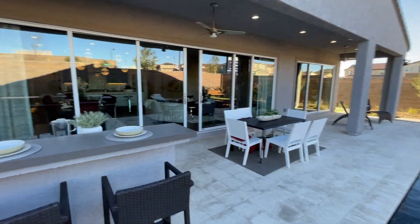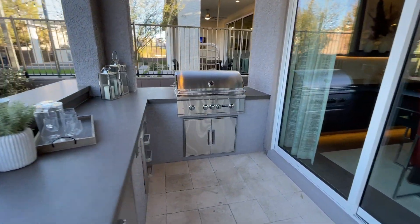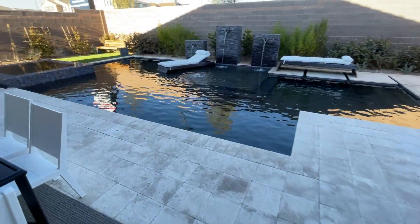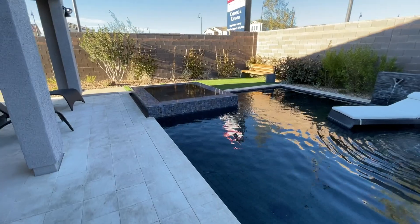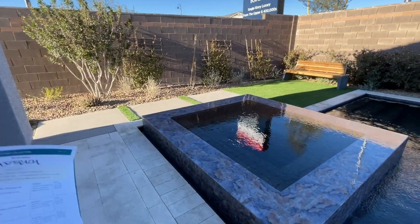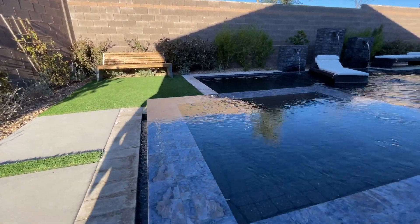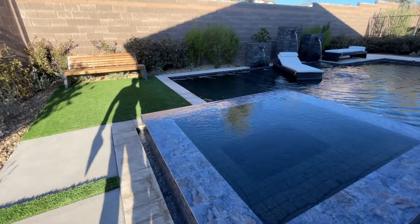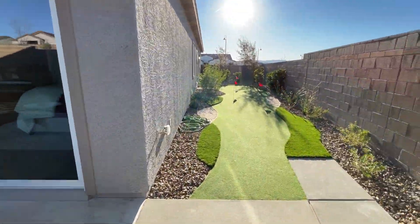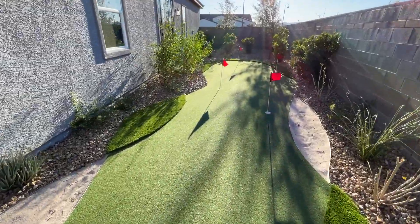There are water fountains, and you've got your spa over there with a beautiful finish. There's also a built-in barbecue area — even a built-in refrigerator out there. That's why these homes go for a million dollars — you have to factor in the pool and the spa with the infinity look. And then there's a mini golf area right here on the side, which we also saw from the inside.